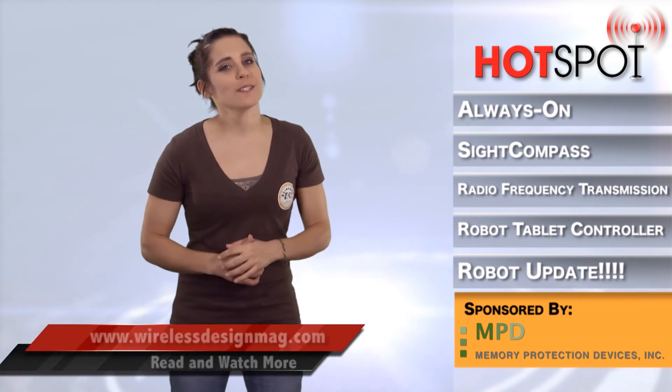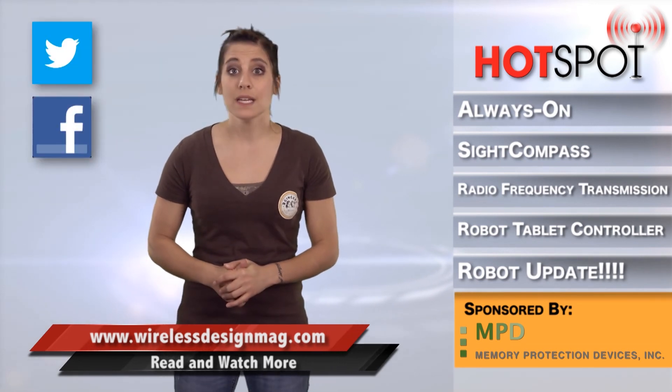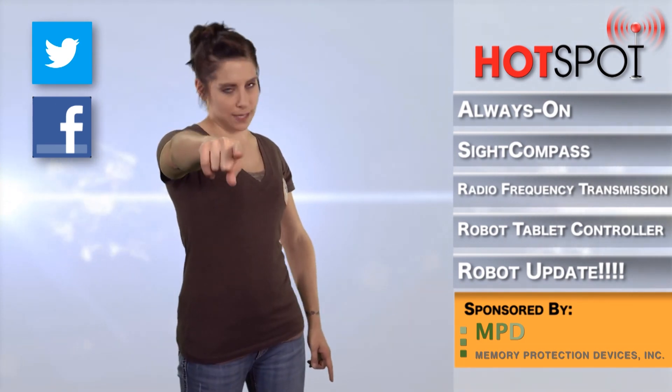Well, that's all for this week's episode of The Hotspot. Make sure to post your comments below or send them to me at megan.zimba@advantagemedia.com. For WDD, I'm Megan Zimba, and I'll see you next time in The Hotspot.